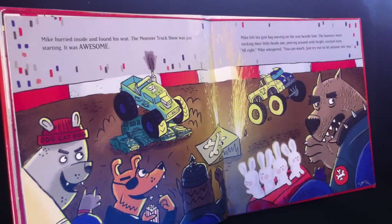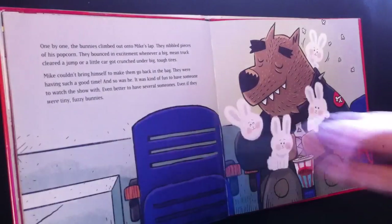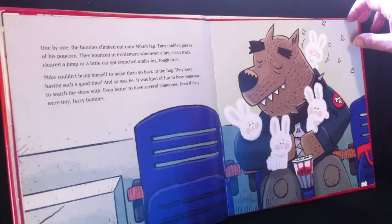"All right," Mike whispered. "You can watch. Just try not to let anyone see you." One by one, the bunnies climbed out onto Mike's lap. They nibbled pieces of popcorn. They bounced in excitement whenever a big mean truck cleared a jump or a little car got crunched under the big tough tires. Mike couldn't bring himself to make them go back in the bag. They were having such a good time. And so was he. It was kind of fun having someone to watch the show with — even better to have several someones, even if they were tiny fuzzy bunnies.